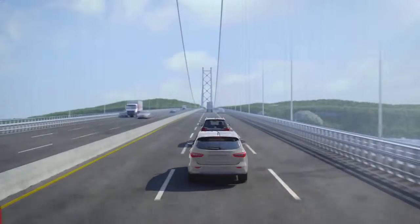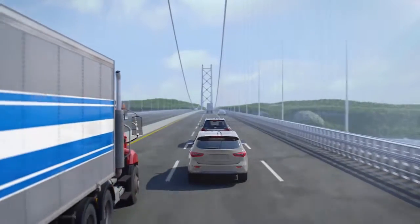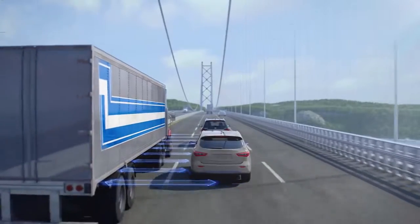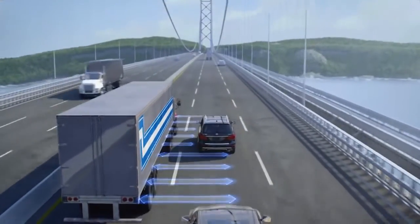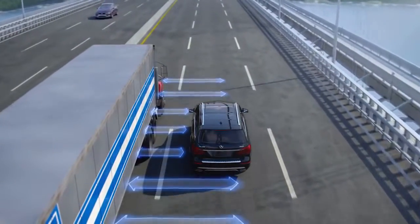To a moving vehicle, wind is more than just a weather condition. A large passing truck can create the same effect, causing a driver to grip the steering wheel tighter and take corrective action. Many of the systems already in a Mercedes-Benz can sense the effects of crosswinds.